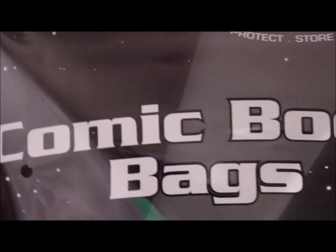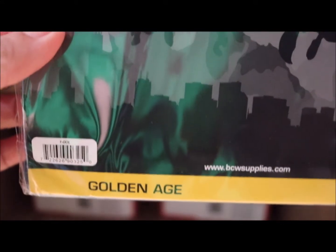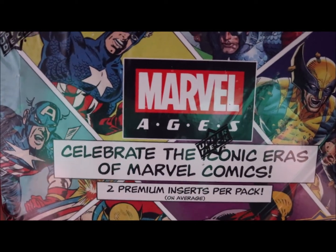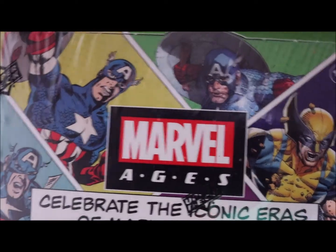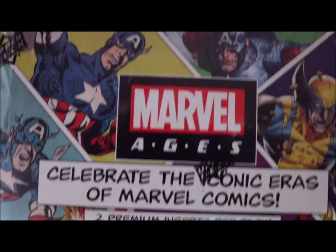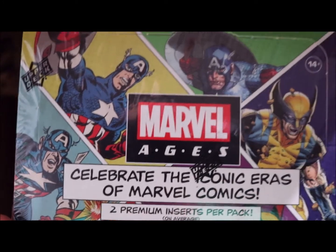The only thing is you have to order more than $199 to get free shipping. The bags are $10 per hundred plus the pack. I also ordered the Mobile Age trading card hobby box, Upper Deck 2020. I got it for around $118, but now the price is $135 to $140. I got it on sale during their anniversary sale last week.